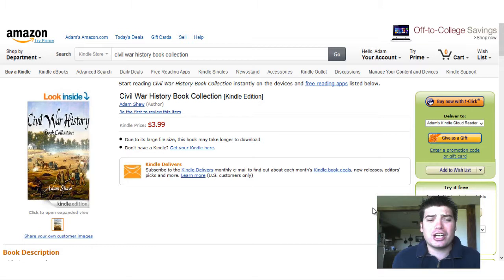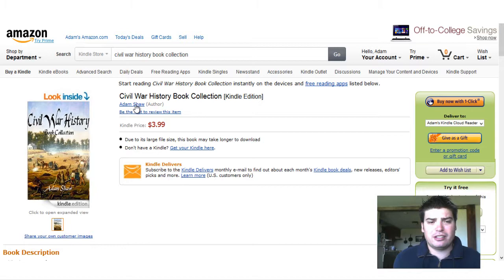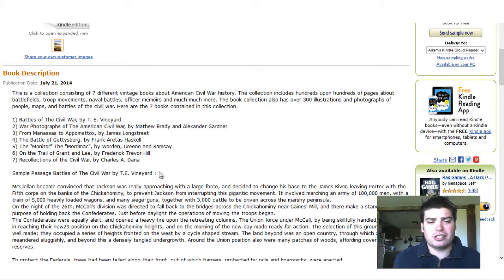It is a Civil War history book collection — one full eBook consisting of seven different eBooks. You can see the page right here: Civil War History. Here is the cover, Civil War History book collection. Right here are the seven books listed: Battles of the Civil War, War Photographs of the American Civil War from Manassas to Appomattox by General Longstreet.